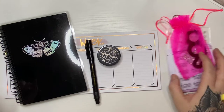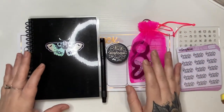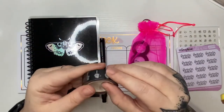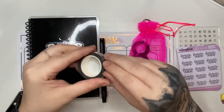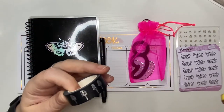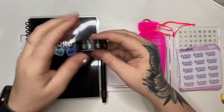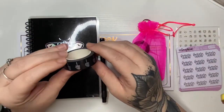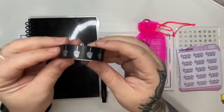I'll save the stickers for last because this stuff's bigger. I did pick up this washi tape — I have no idea what I'm going to use it for, but it's a skeleton hand giving the middle finger, so I loved it. It looks like it has a holo kind of foil without being too foiled, but it's super cute.